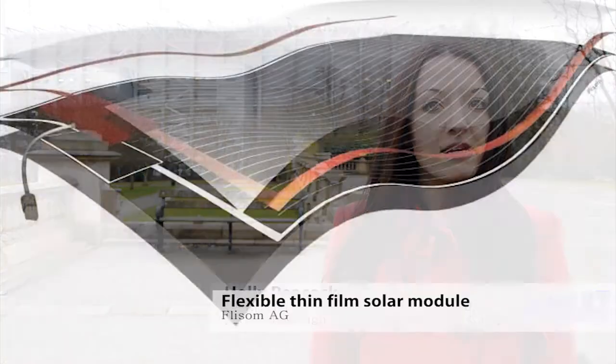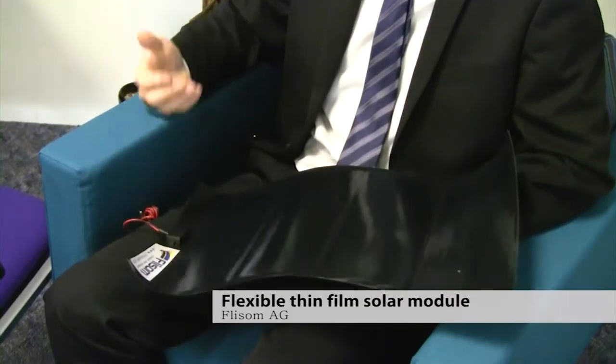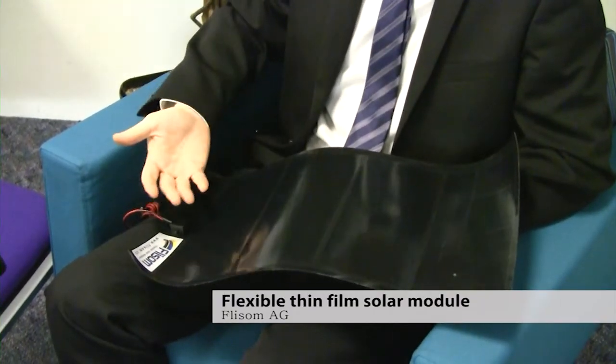Flexible electronics is made up of a series of layers called thin films. The problem is that these thin films are highly sensitive to defects. When we speak about thin film, we speak about thicknesses that are one micrometre or even less. For example, a hair is 50 micrometres, so we are even 50 to 100 times thinner than a hair.